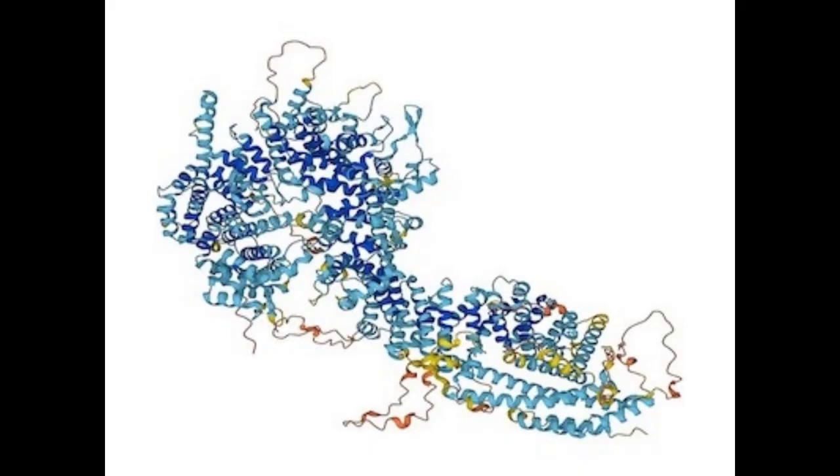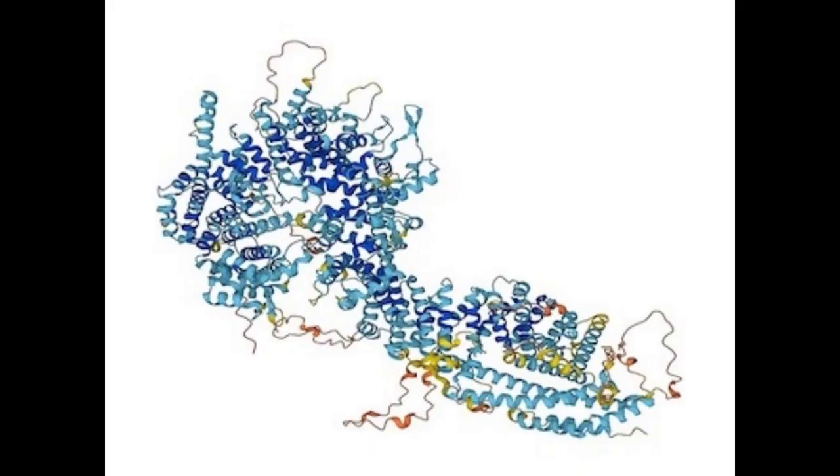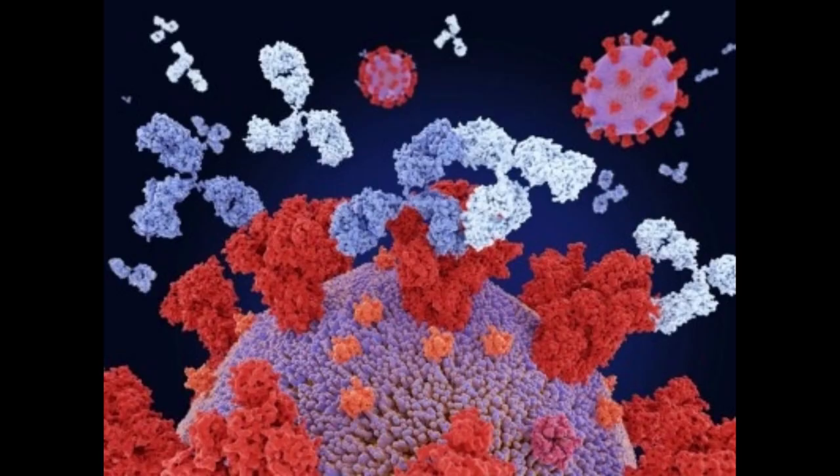The tool is based on a neural network similar to those used by image-generating AIs such as Midjourney and DALL-E. The team fine-tuned the network by training it on thousands of experimentally determined structures of antibodies attached to their targets, as well as real-world examples of other antibody-like interactions.